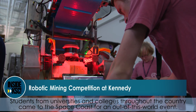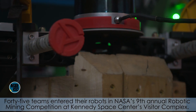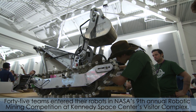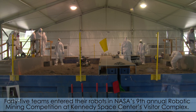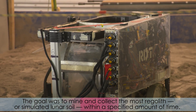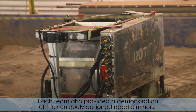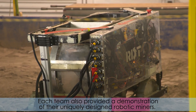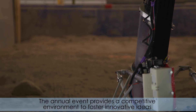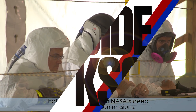Students from universities and colleges throughout the country came to the Space Coast for an out-of-this-world event. Forty-five teams entered their robots in NASA's 9th Annual Robotic Mining Competition at Kennedy Space Center's Visitor Complex. The goal was to mine and collect the most regolith, or simulated lunar soil, within a specified amount of time. Each team also provided a demonstration of their uniquely designed robotic miners. The annual event provides a competitive environment to foster innovative ideas that could be used on NASA's deep space exploration missions.